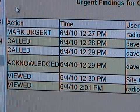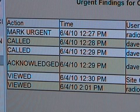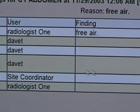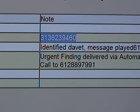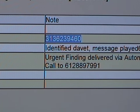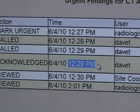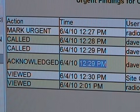Here is a log of an Urgent Finding, and as you can see every step along the way is marked. It takes you through the steps of the person who was called identifying themselves, and it records that the message was played. The next step is the user acknowledges the Urgent Finding — again, it is time stamped and it tells which number was called.